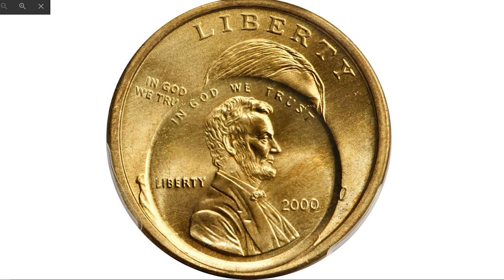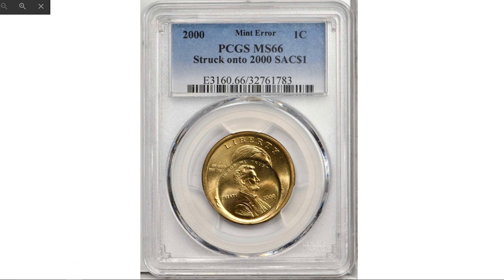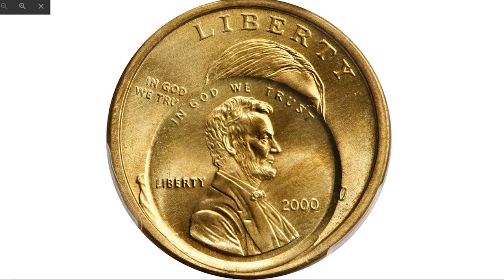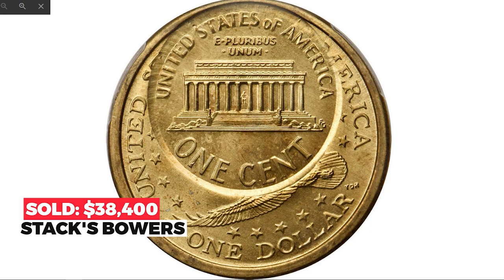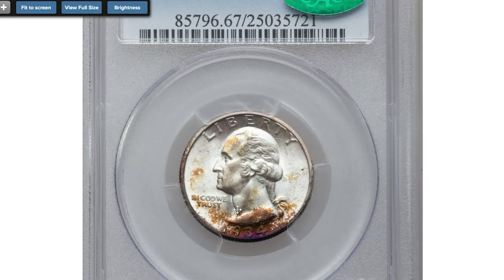Remarkably, the Sacagawea dollar then ended up between cent dies, where it received sharp impressions of both the obverse and reverse. Apparently this second impression was made in the absence of a collar, or the dollar planchet prevented the collar from deploying in the normal manner. The Lincoln cent strike is at 5:30 relative to the Sacagawea dollar obverse, and all design elements present from both impressions are razor sharp. Sold in 2024 for $38,400 at Stack's Bowers.